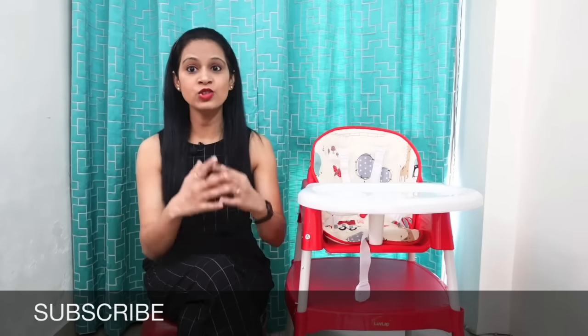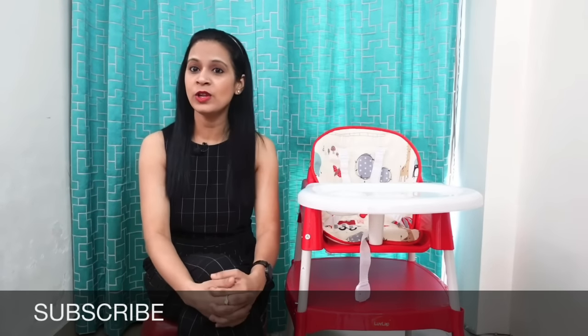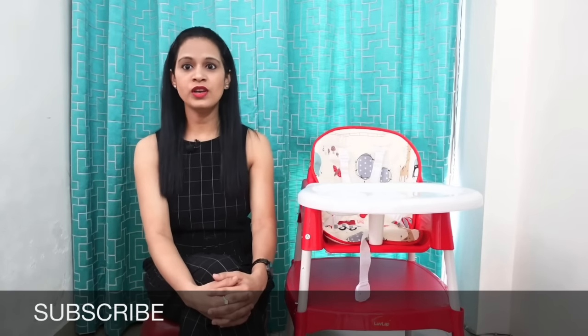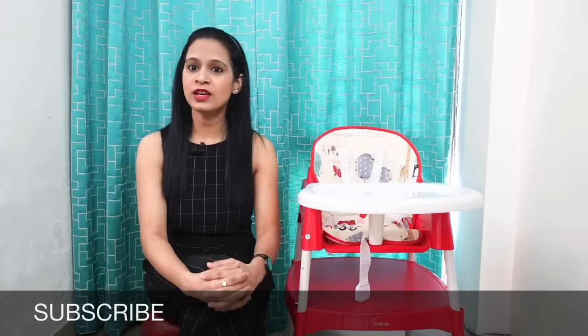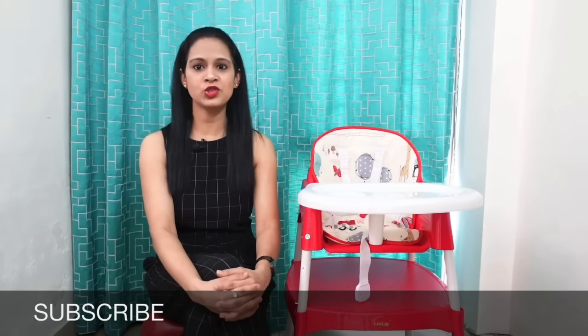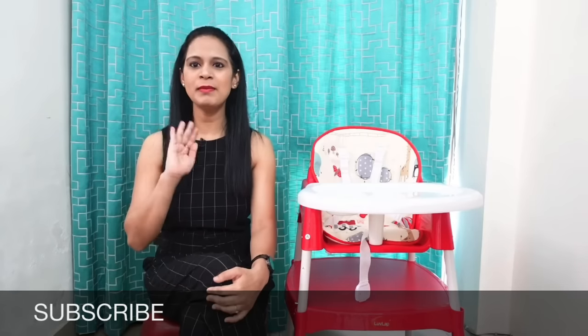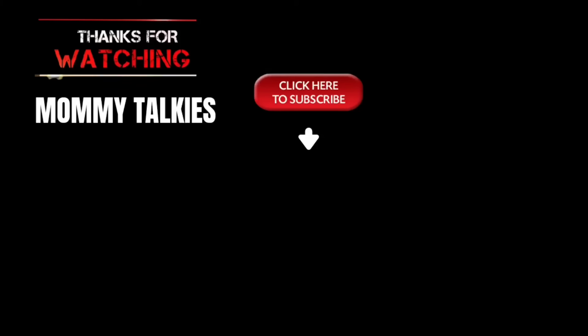Friends, if you have any doubts related to today's video, you can always ask me in the comments. If you like this video, don't forget to like it. And if you are on my channel for the first time, don't forget to subscribe. You can also follow us on Facebook and Instagram. I will meet you with some new information and tips — until then, happy parenting and bye-bye!